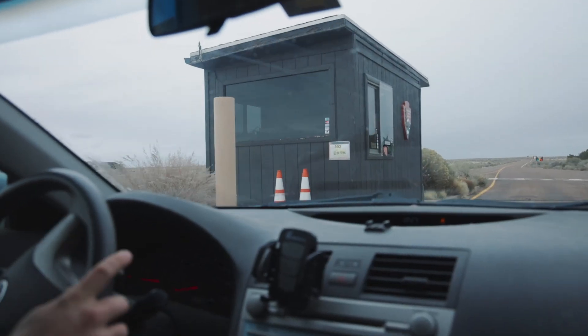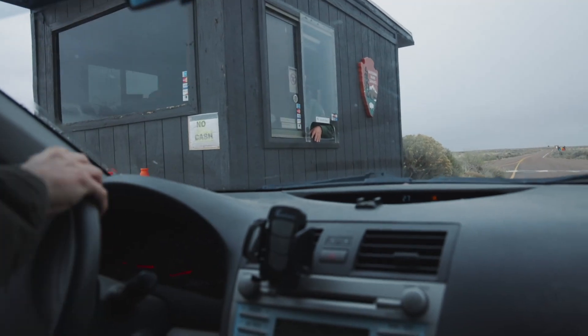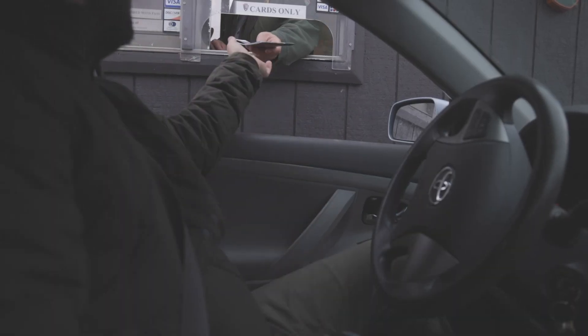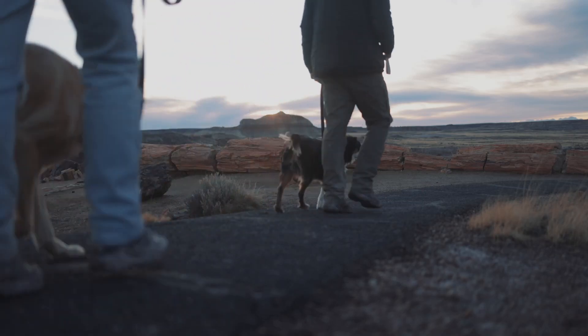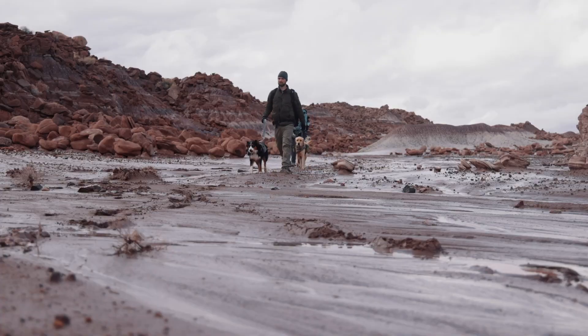We entered through the main gate. The admission was $25 for the vehicle and we could come back for the next seven days. The ranger also let us know that dogs were allowed on all of the trails, including the Devil's Playground.